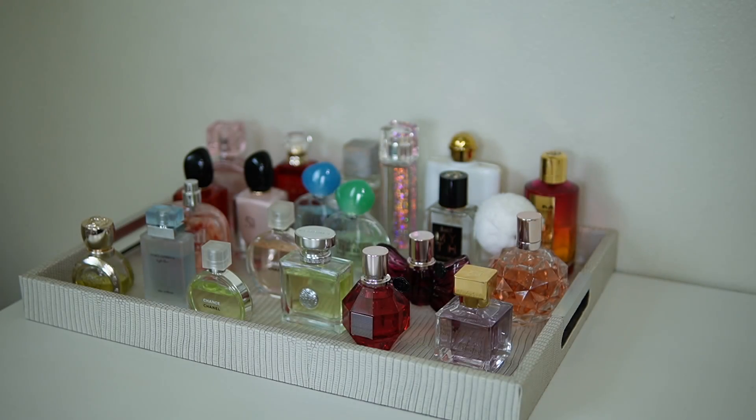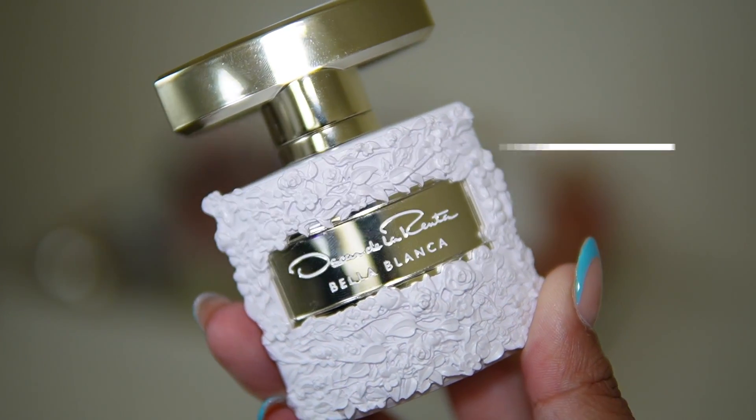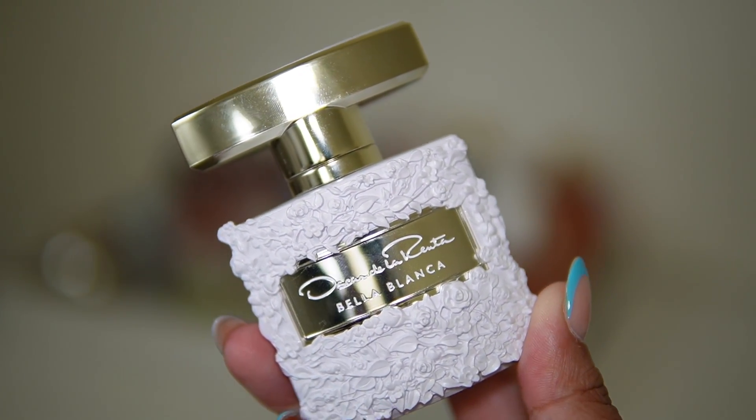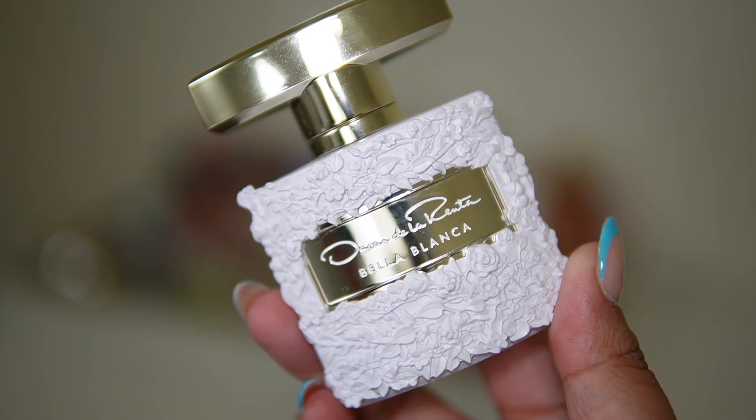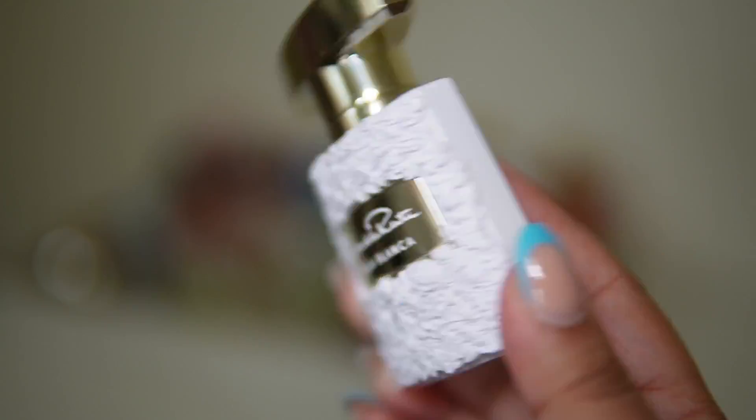Next up I'm adding Oscar de la Renta Bella Blanca — a beautiful pear fragrance. I haven't worn this one in forever either, so I'm super excited to finally wear it again.